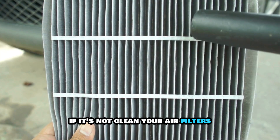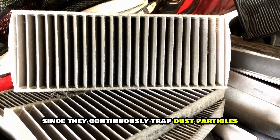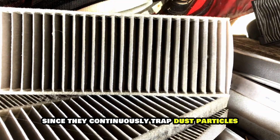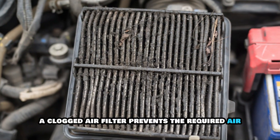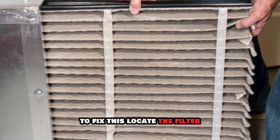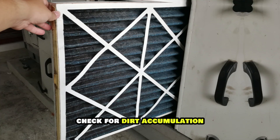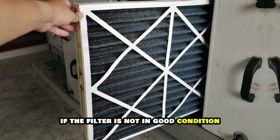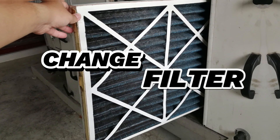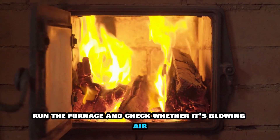Run your furnace and check whether it's blowing air. If it's not, clean your air filters. Air filters become blocked over time since they continuously trap dust particles. A clogged air filter prevents the required air from blowing through the vents. To fix this, locate the filter, which is found at the side of the furnace. Check for dirt accumulation. If the filter is not in good condition, replace it with a new one.